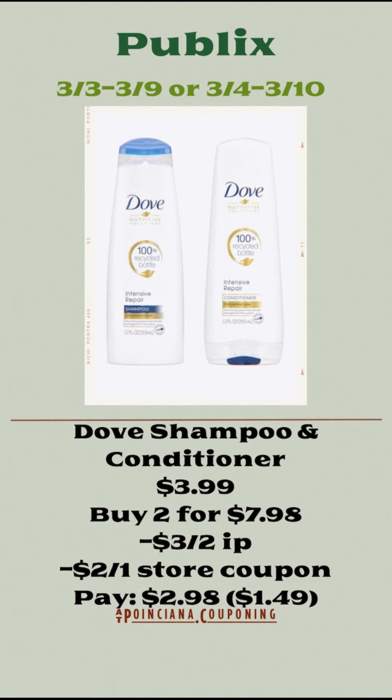The Dove shampoo and conditioner is regularly priced at $3.99. You're going to pick up two of them for $7.98, use the $3 off of two internet printable coupon and the $2 off of two store coupon, and pay $2.98, or $1.50 each.